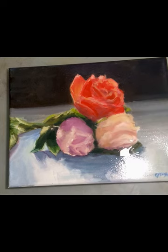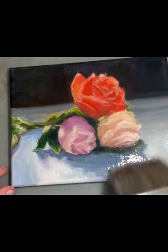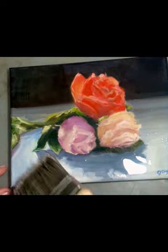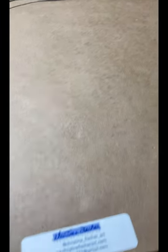Make sure your paintings are completely dry and well varnished well before the show. You want them to be able to stand up to any transportation and hanging over time. Make sure your paintings are wired for the hanging.